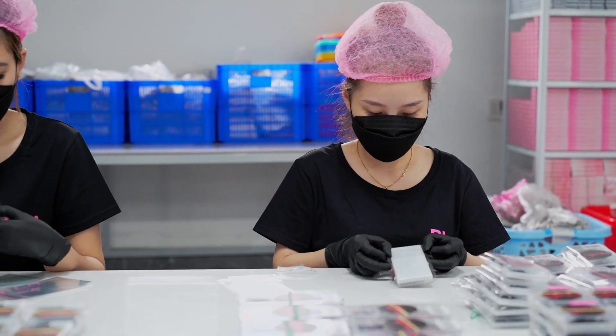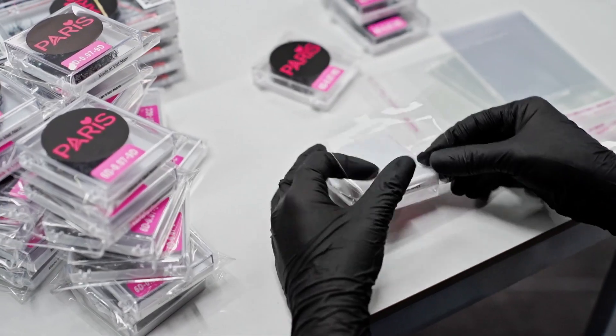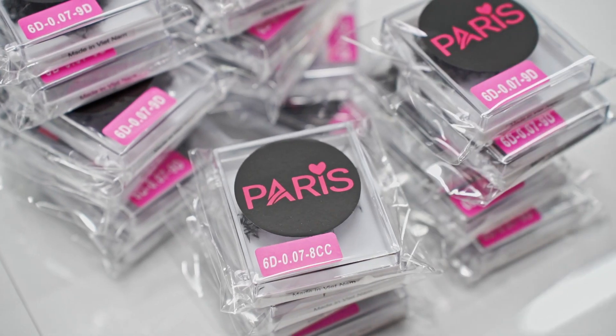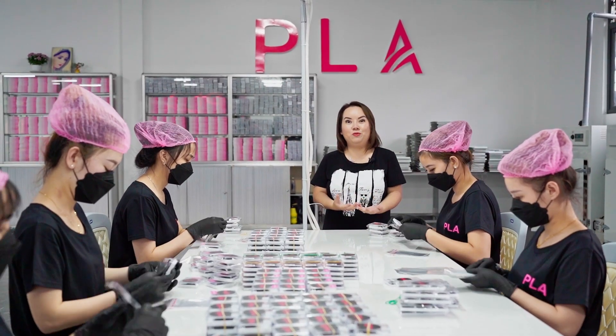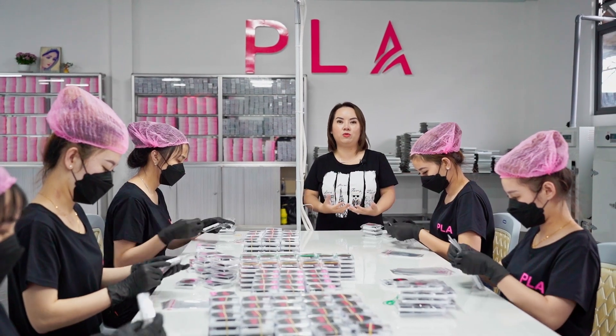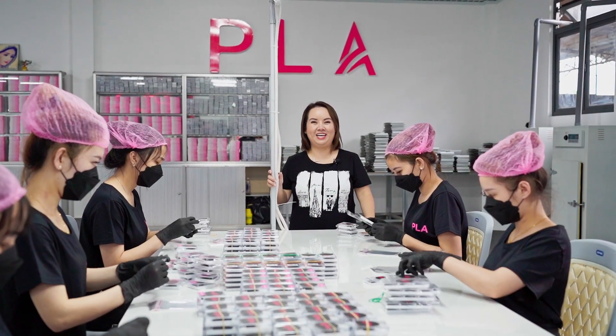Thank you so much for tuning in and watching this super long video. I really appreciate you. I'm so proud to show you the whole process of how we make our lashes, and I hope you found it interesting. We are so grateful to be a part of your lash journey. Happy lashing!